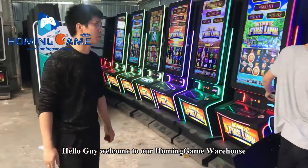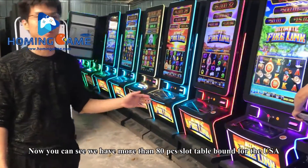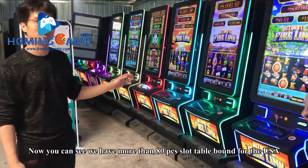Hello guys, welcome to our home game warehouse. You can see we have more than 80 pieces — this is a slot table found for the USA.